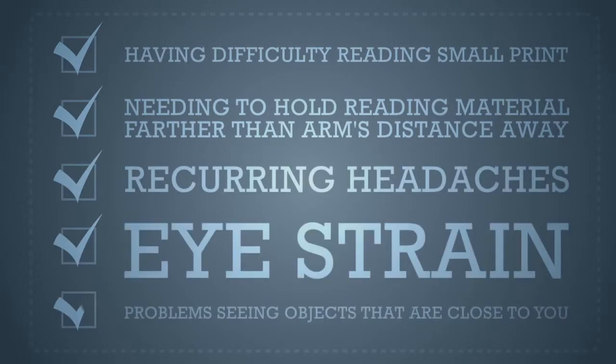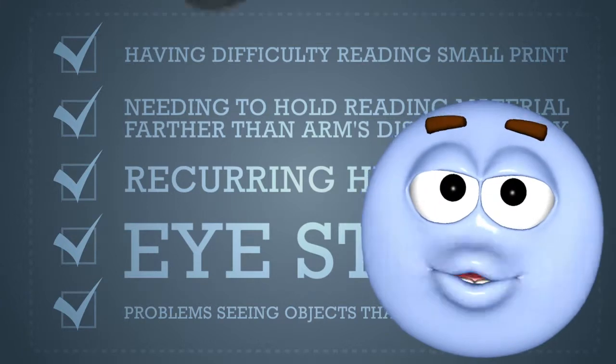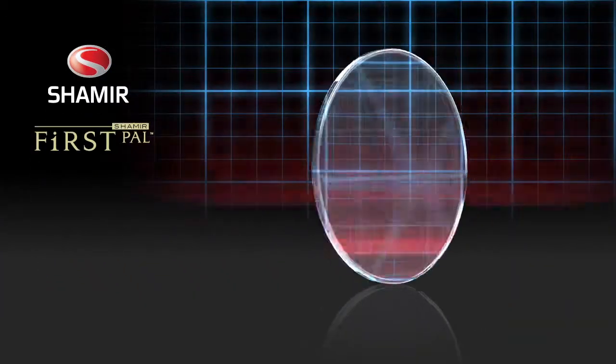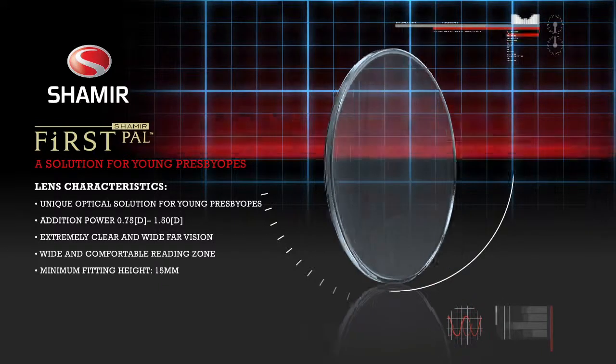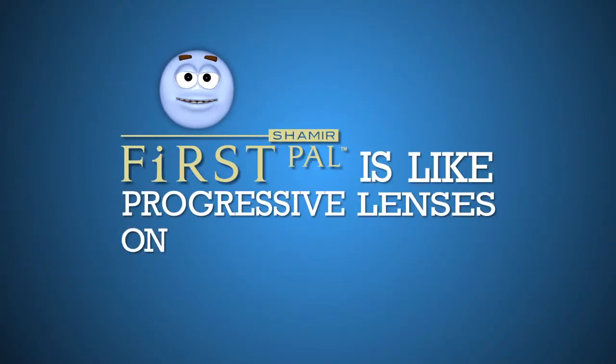These are all telltale signs that you're going to be needing some progressive lenses. But if you haven't worn them before, they're kind of hard to get used to. So Shamir created this FirstPal lens to get these folks used to wearing progressive lenses. FirstPal is like progressive lenses on training wheels — it's just a figure of speech.